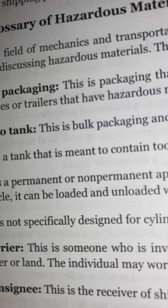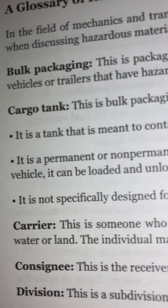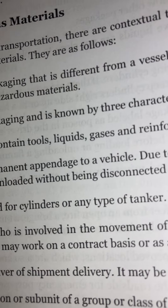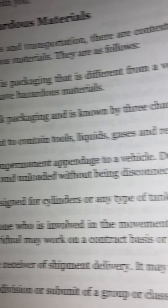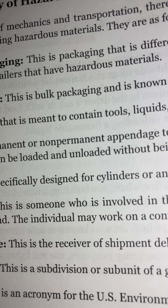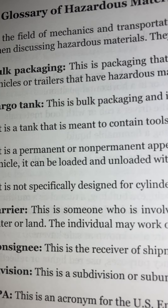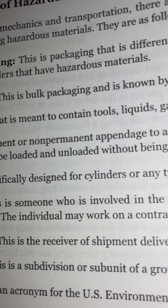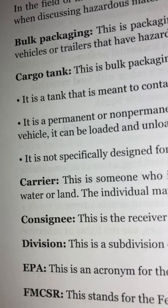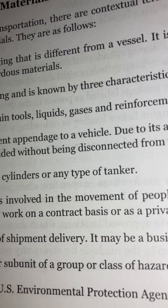Cargo tank: This is bulk packaging known by three characteristics. It is a tank meant to contain tools, liquids, gases, and reinforcements. It is a permanent or non-permanent appendage to a vehicle. Due to its attachment to the vehicle, it can be loaded and unloaded without being disconnected from the main vehicle. It is not specifically designed for cylinders or any type of tanker.